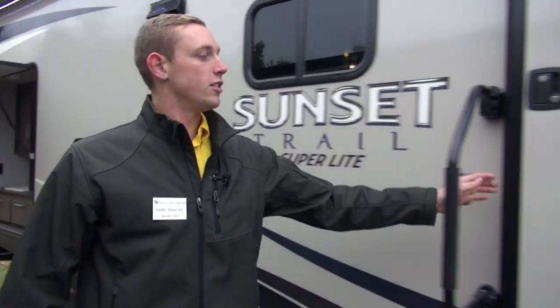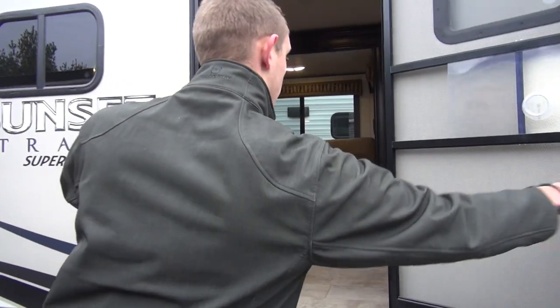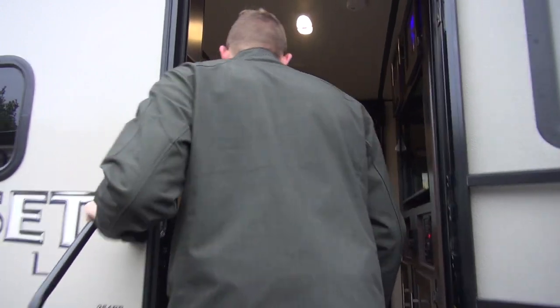We're going to head up here through this nice big wide door that they put on this one. You've got a screen door on it as well, and a big grab bar.